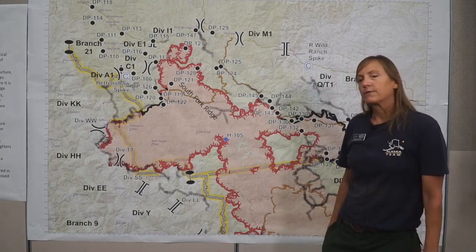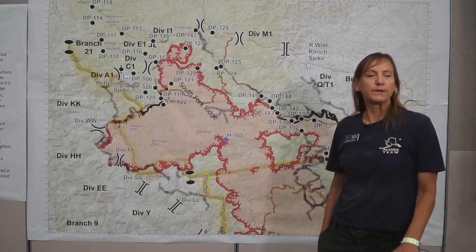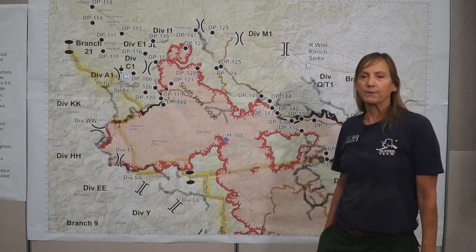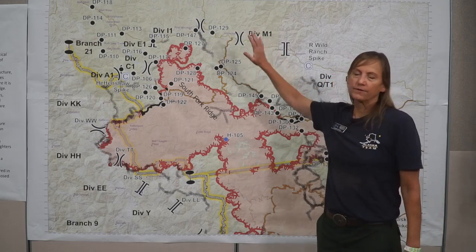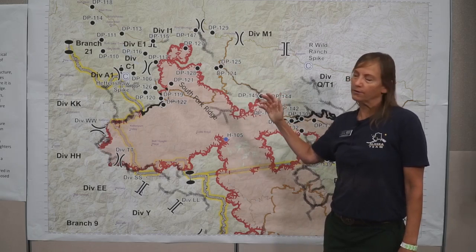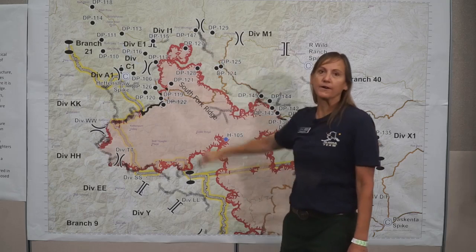Today for the weather, we're anticipating a little bit warmer than yesterday, a little bit lower RH — relative humidity — and a little bit of clearing skies to the north of the fire because we are having a north-northeast wind. So that's going to clear out the top of the fire here.